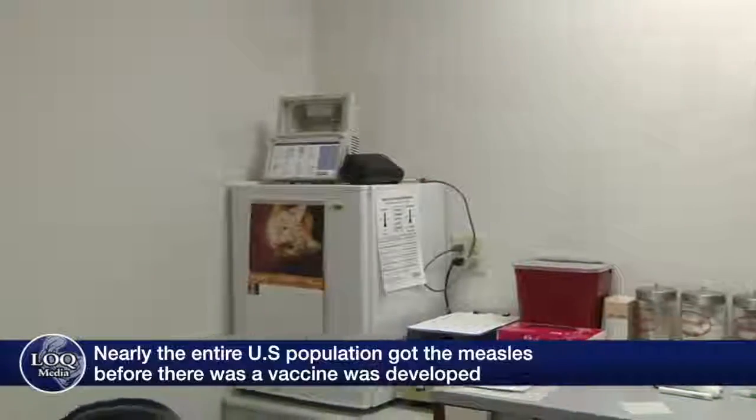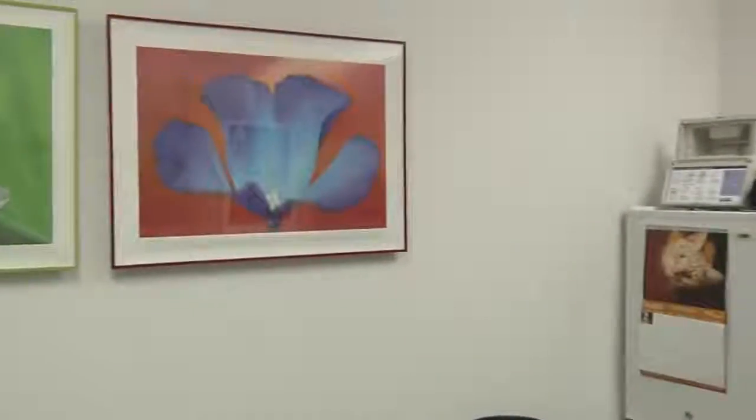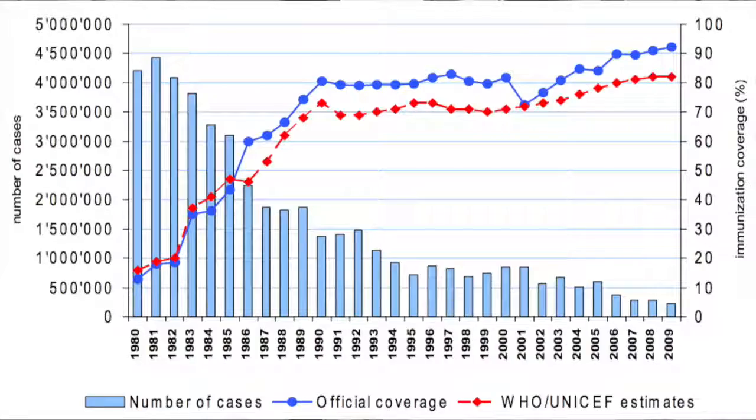Hepatitis A is optional, meningitis B is optional, but there are quite a few vaccines that we require for enrollment. If you know you're not up to date on any of your enrollment vaccines, I encourage you to go home either over Dean's Fall Holiday or Thanksgiving and get those vaccines for your own protection as well as all members of our community.